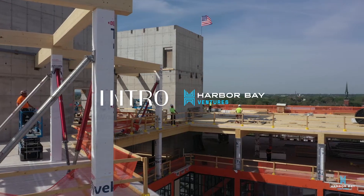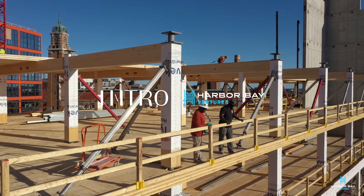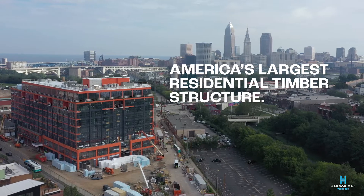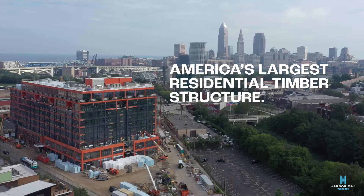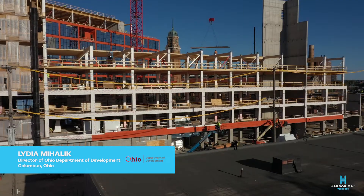Projects like Intro Cleveland show that Ohio is moving forward, always looking towards the future. We're very proud to have a project of this magnitude in our state. We're very proud of the innovation that's taking place to bring a project like this to life.